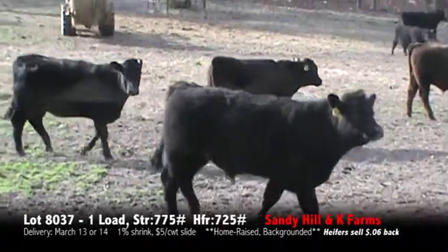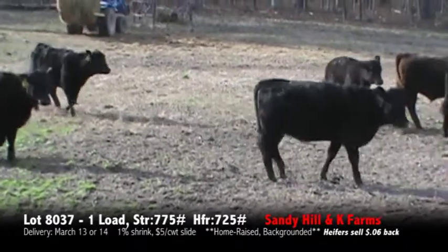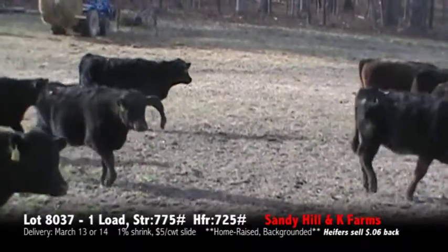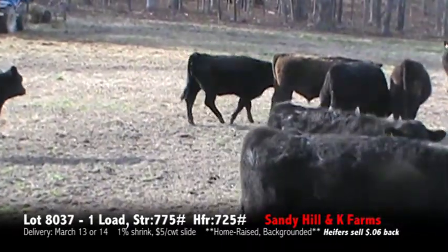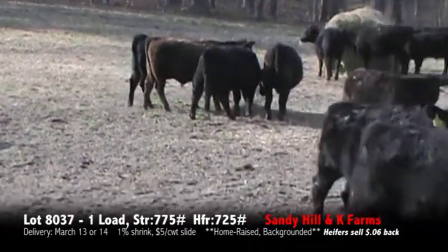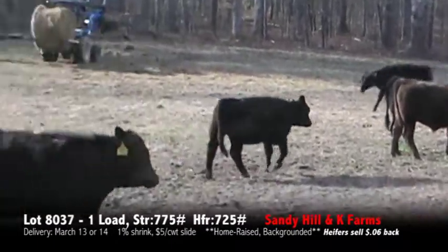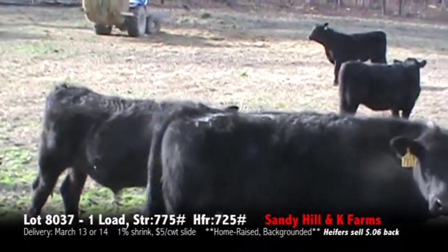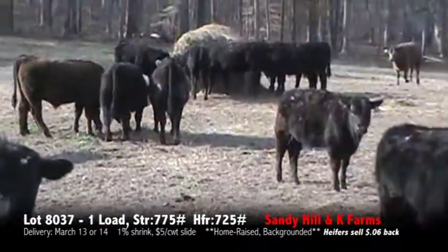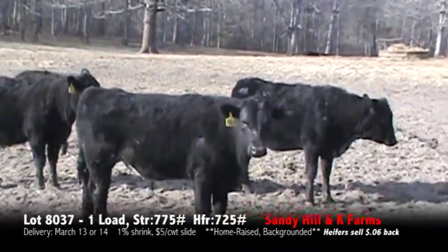We're here with Mr. Don York in Julia, North Carolina. It'll be one split load of steers and heifers, all home-raised. Steers will be weighing in a 757-775 range. Heifers are going to be right at the 700-pound range. All these steers are Angus-based, carrying just a little bit of Simmental for the Continental. This cattle will be about 3/4 Angus, 1/4 Simmental.